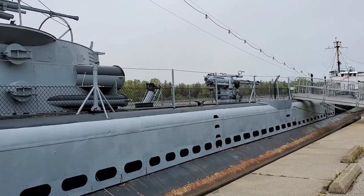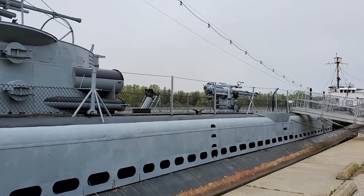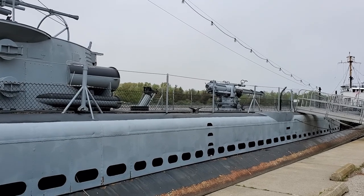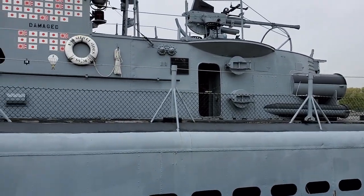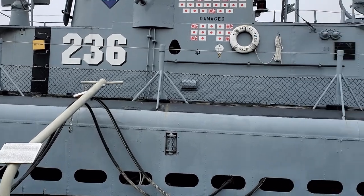One interesting thing: Mike Harbin was a guy on this particular submarine. The boat was surfaced and took some fire, and it's the only American submarine to suffer a death on the top deck during World War II.